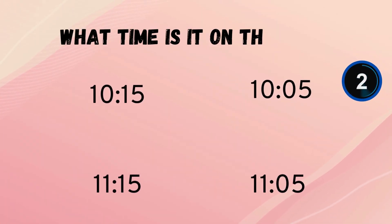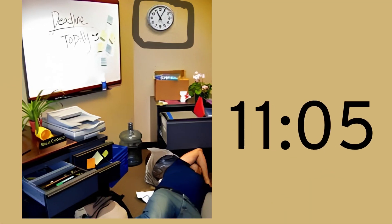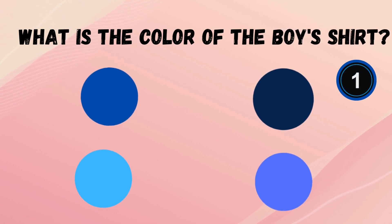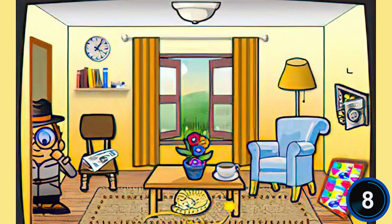What time is it on the clock? What is the color of the boy's shirt? What is the color of the sofa? Memorize this image.